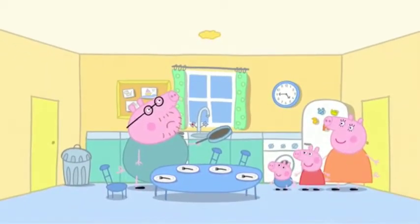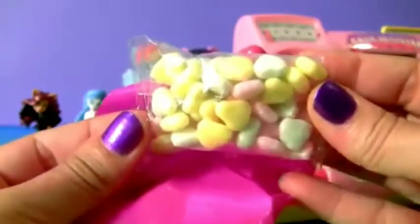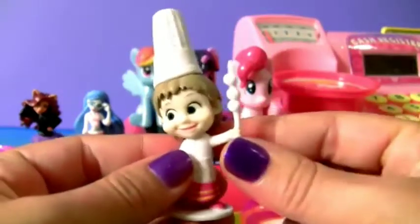Silly Daddy! Masha and the bear! Candy! And a surprise — this is Masha as a little chef!